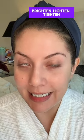Things I do for my 38-year-old skin to keep it healthy — this is my morning skincare routine. I call it BLT: Brighten, Lighten, Tighten. It is an anti-aging routine. Let me show it to you.